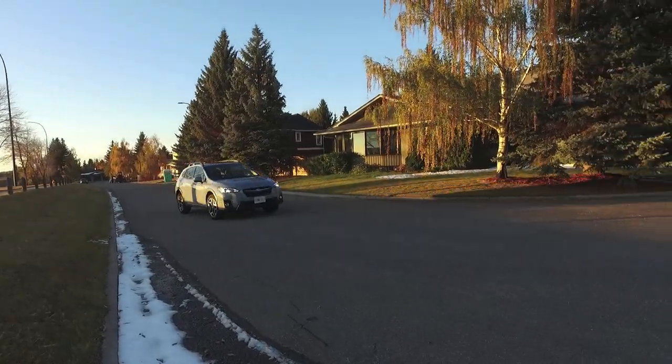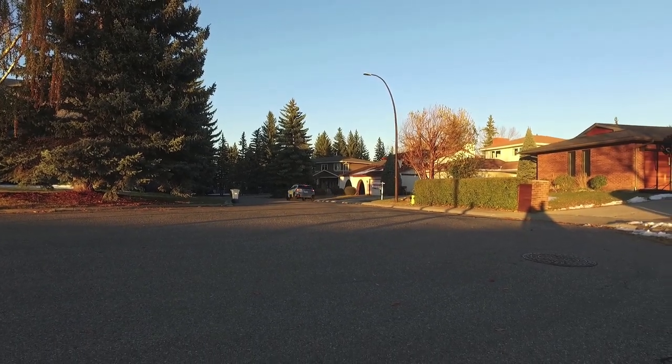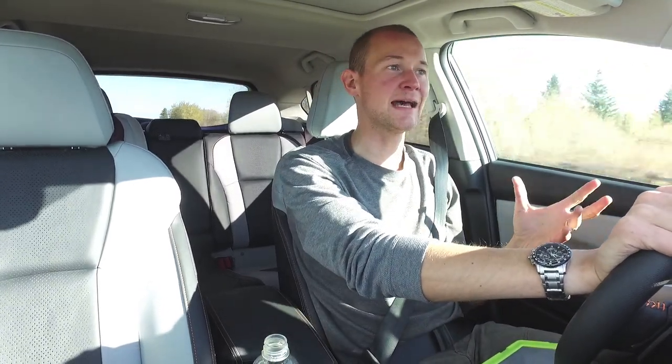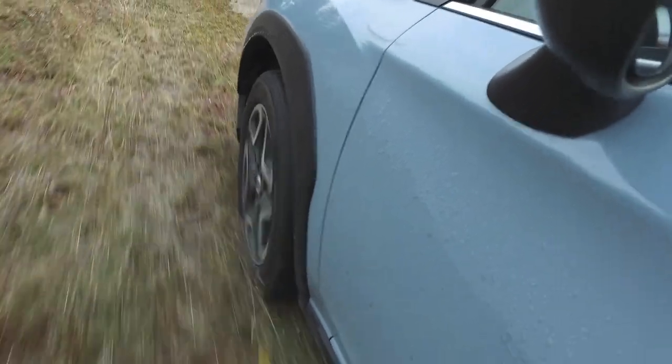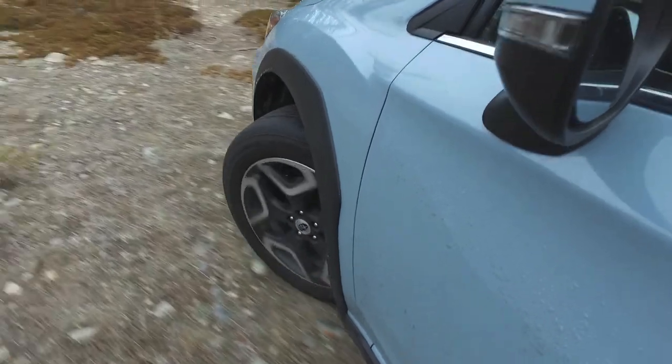In terms of cornering, this car is far better than the previous generation Crosstrek — it feels so much more connected, and that's almost exclusively because of the new global platform from Subaru. It's 70% stiffer than the outgoing version and has a lower center of gravity, so despite that SUV-like ground clearance, cornering feel is excellent. The steering is excellent, and we have well-tuned suspension that doesn't feel too harsh but isn't mushy either. This new platform has also really improved safety — there's a 40% improvement in energy absorption in a crash.